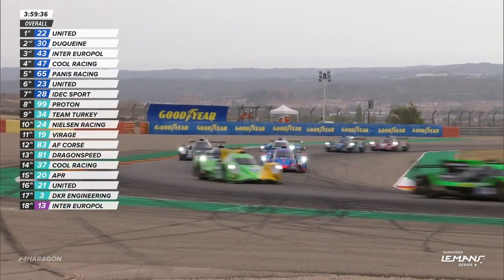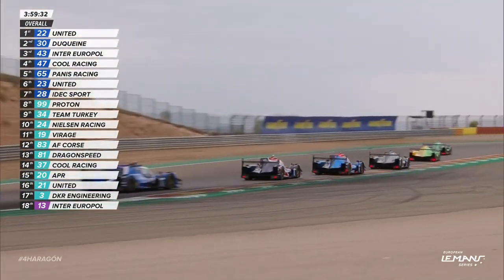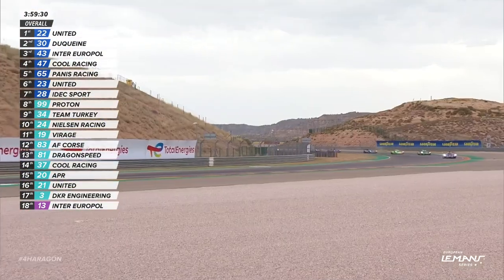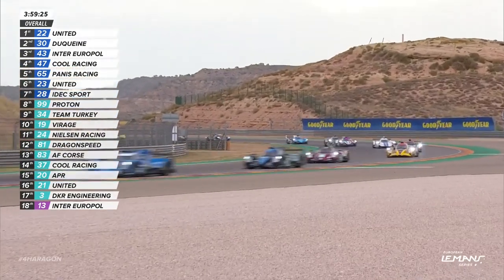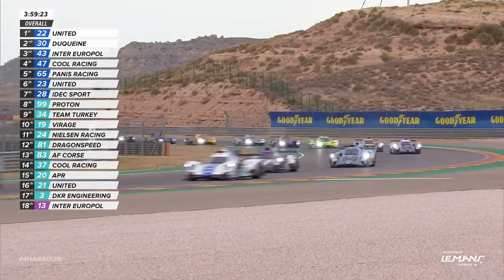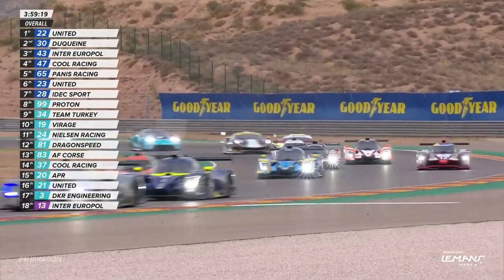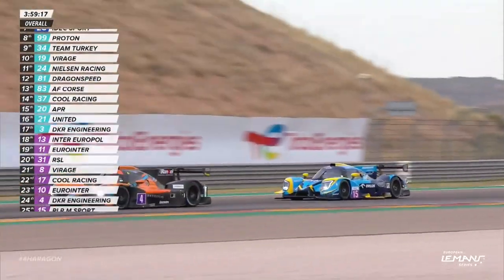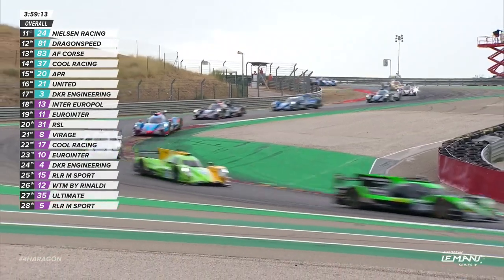It's as they qualified, with Vlad Lomko now under pressure in the 47 from Manuel Maldonado in the number 65 Panis Racing car. Those top seven LMP2s — remember James Allen starting at the very rear of the field and having to work his way through. James had to start that car as the fastest driver within it this weekend. Maldonado looking racy in the early corners of that lap.